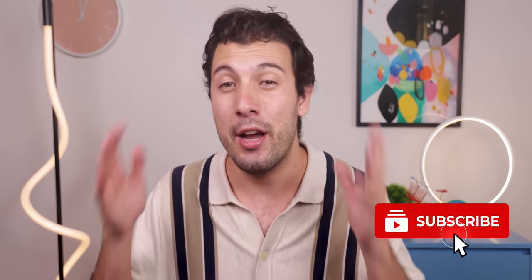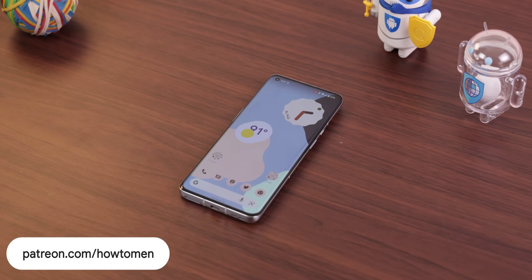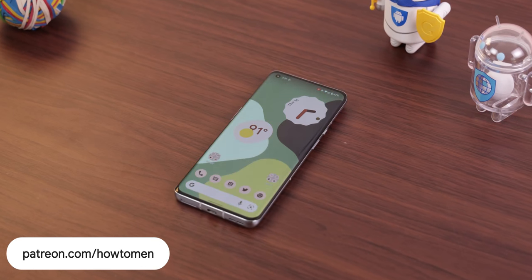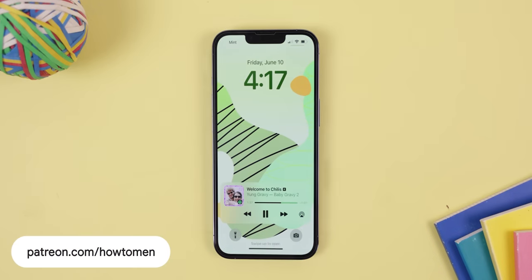So if you end up downloading at least one app, all I ask in return is if you can please drop a thumbs up on this video to help it get recommended to others, and maybe even subscribe with the notification bell turned on because quality videos like this are released every week. And lastly, I just released a new set of amazing looking wallpapers that will always fit perfectly with any Android or iPhone, along with some beautiful looking widgets — only on my Patreon page, which you can find down in the description.